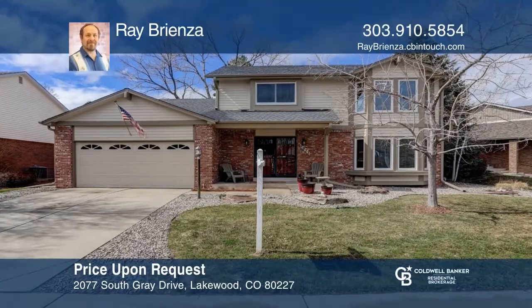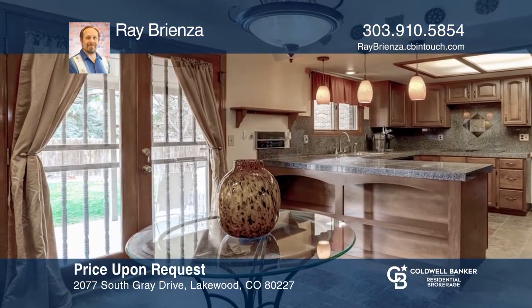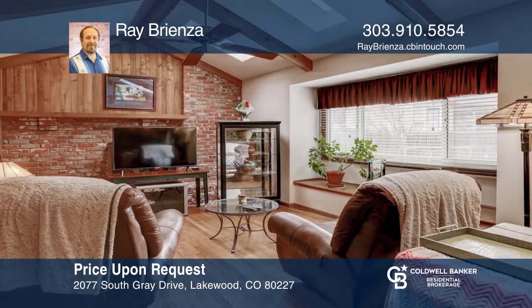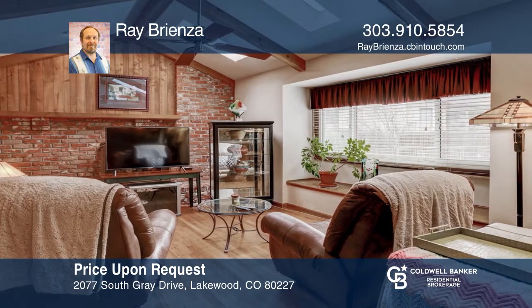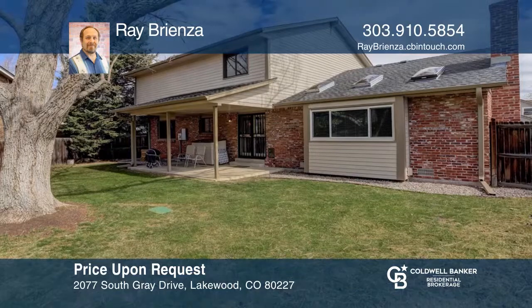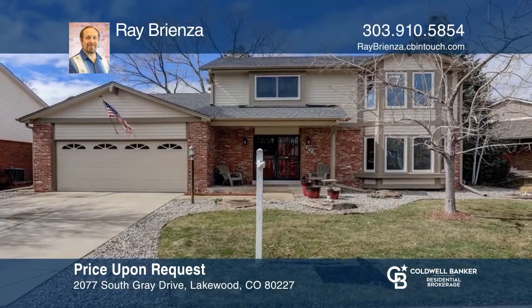This charming three-bedroom, three-bath home in Lakewood Estates is well-maintained and updated. The main floor has the kitchen, the living room, the dining room, and family room and an eating area. The floors on the main floor are wood and slate. The upper floor has been recarpeted. Included are the appliances, washer and dryer, exercise equipment, and the gun safe. Buy your dream home today by calling Ray Brienza.